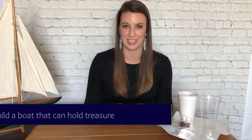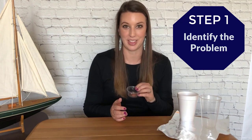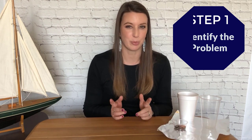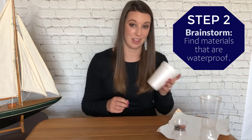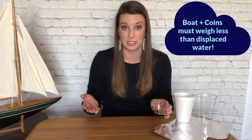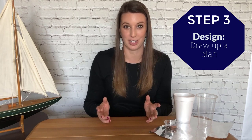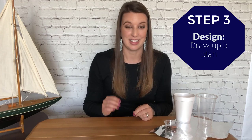First, use the engineering design process and identify the problem: you need to build a boat that can carry at least 10 coins without sinking. Next, you need to brainstorm. Look around for some materials that you can use. You should use something that is waterproof, like foam, plastic, or foil, to build your boat. Remember, you need to use a material that's not too heavy — because remember how buoyancy works. You want the weight of your boat and the coins to weigh less than the amount of water that your boat will displace. So after brainstorming, you want to design. Draw up a plan of how your boat will look and how it will work. Label the parts and the materials that you use. Then build it.